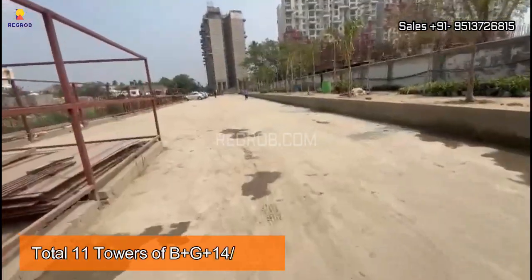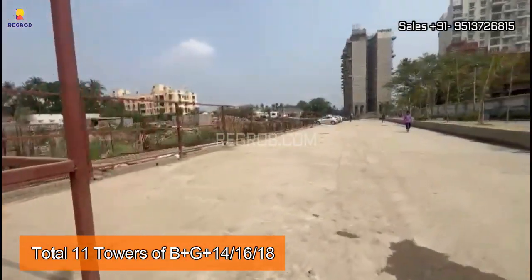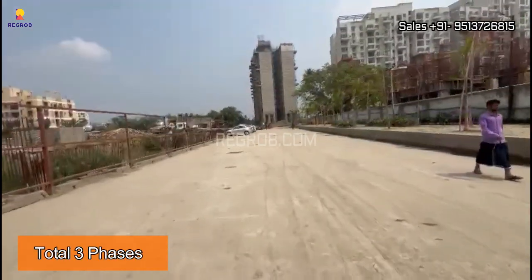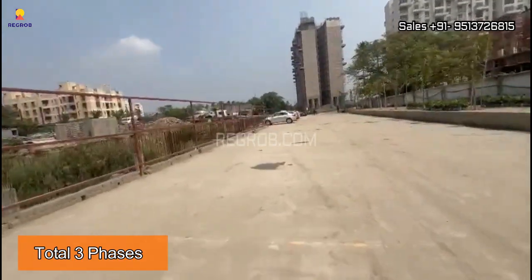This residential project is divided into three phases and there are a total of 11 towers of 14, 16, and 18 floors. In phase one there are three towers, in phase two there are four towers, and in phase three there are also four towers.